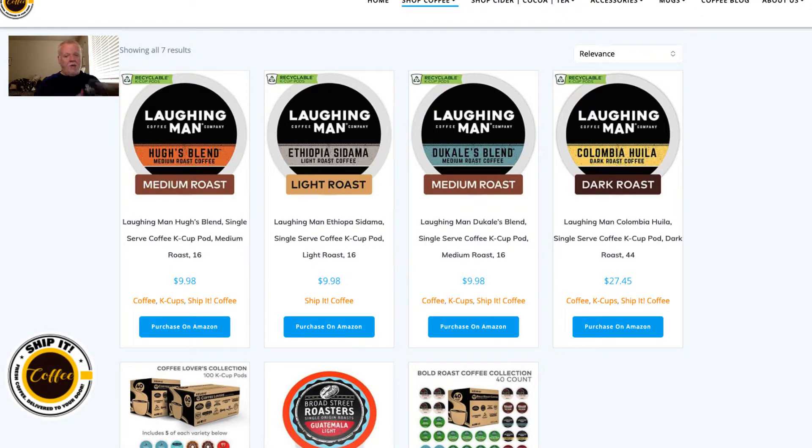I would highly recommend these. I was actually excited when I received mine the other day so I could have another cup, since I'd gone a while without it. One of the reasons I built ShipItCoffee.com is to bring together a lot of great coffees so you can order them and get them delivered right to your door or business. I partnered with Amazon because I know they'll have the best pricing and always good customer service.